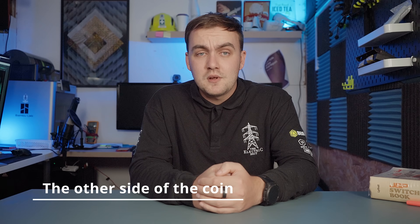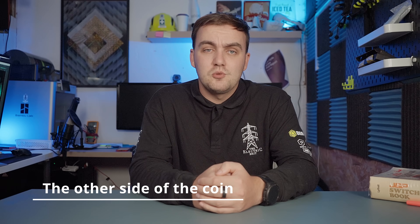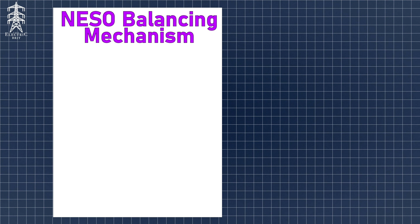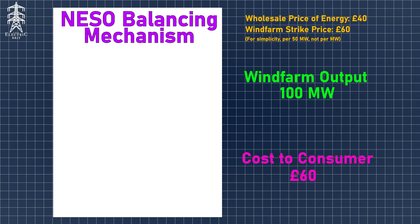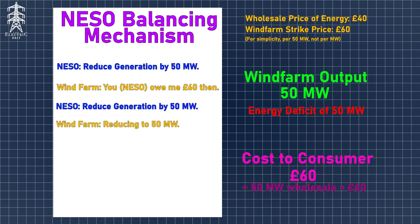Constraint payments aren't the only part of the cost — we still need the electricity those turbines would have produced, so something else has to fill in the gaps. In 2025 so far, £1.23 billion has been spent managing this problem: nearly £650 million went to wind farms to switch off, and the rest — potentially more — went to gas and other conventional generation to switch on and make up the shortfall. We're paying twice: once to waste the clean energy, and again to burn fossil fuels instead.